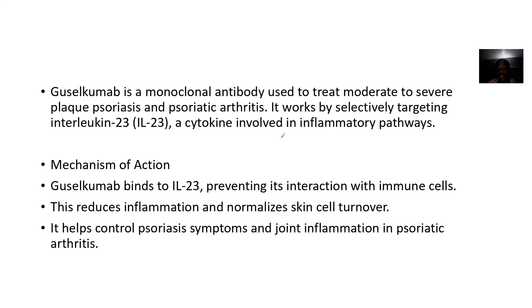It targets interleukin 23, which is a cytokine involved in inflammation. Once it binds to interleukin 23, it reduces inflammation and normalizes skin cell turnover, which helps control psoriasis symptoms and also reduces joint inflammation experienced in psoriatic arthritis.